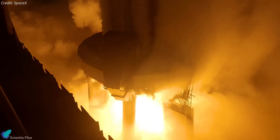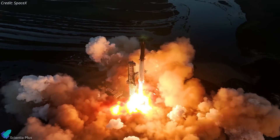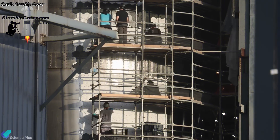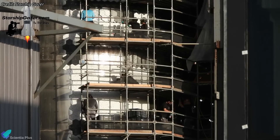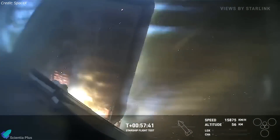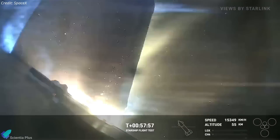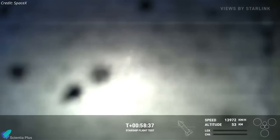In the thrilling aftermath of Starship Flight 4's success, SpaceX is speeding ahead with groundbreaking preparations for Flight 5. Installation of the new and improved thermal protection system tiles on Starship 30 is continuing inside the high bay. In addition to addressing tile durability, SpaceX is focusing on reinforcing the flap areas and sealing hinge gaps to prevent flap destruction during extreme re-entry conditions.